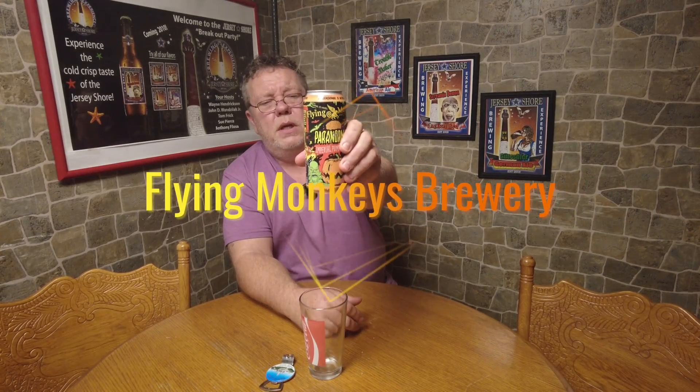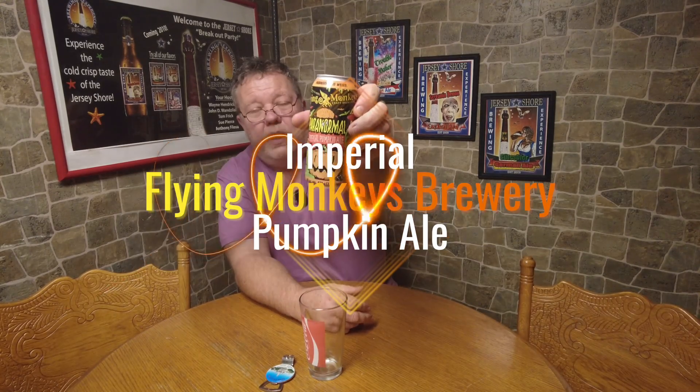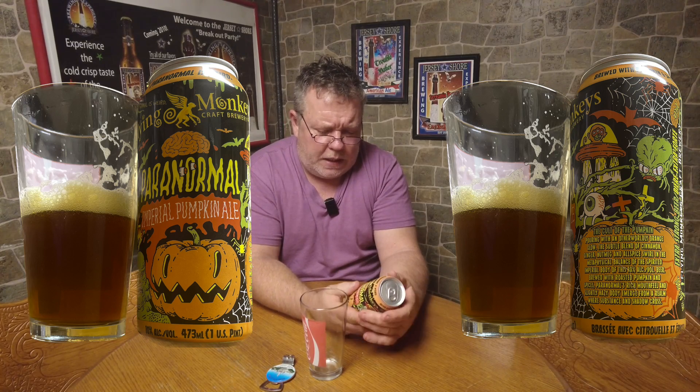So this one is a pumpkin ale — it's actually a double pumpkin, or I should say an imperial pumpkin. That's the label that caught my eye, so once I seen the label I was like, gotta do it. By Flying Monkeys Craft Brewery, it's an imperial pumpkin ale, comes in at 10 percent, brewed in Canada.